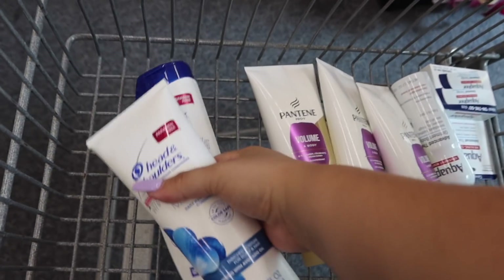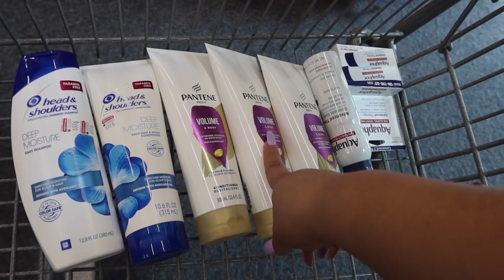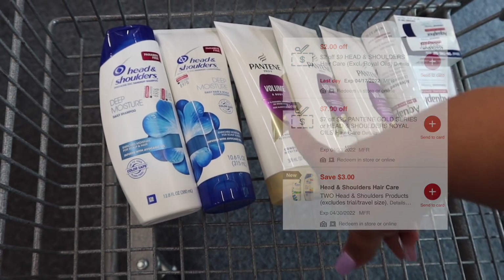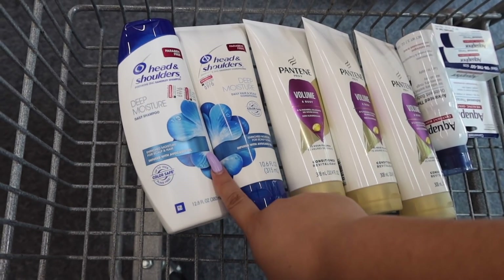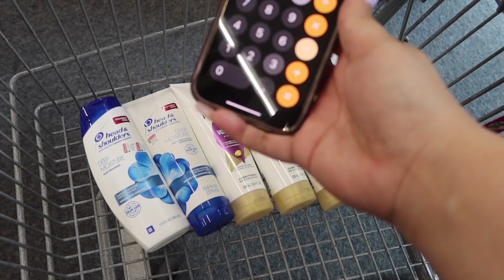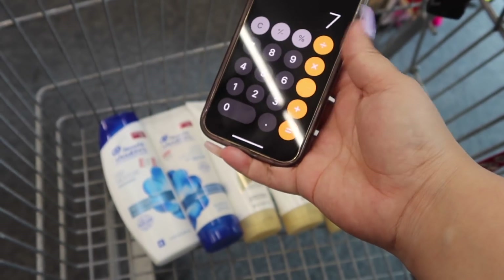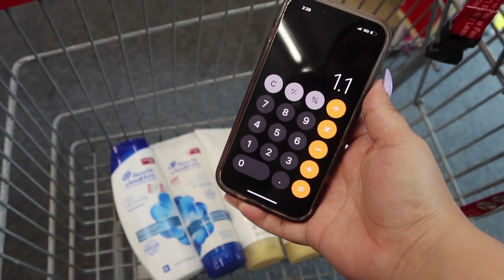Another scenario: if you want Head & Shoulders instead of Herbal Essence, grab two of those and use the same Pantene CRT and digital coupon. For the Head & Shoulders, use a $3 off two digital coupon plus a $2 off nine CRT. It'll be a little higher out of pocket, but there's an Ibotta rebate — $1.50 back. It's $24, minus $4 Pantene CRT, $3 digital, $3 H&S digital, and $2 CRT — leaving $12 to pay. Get $5 extra bucks and $1.50 from Ibotta, making it $5.50 for all five items, which is $1.10 each.